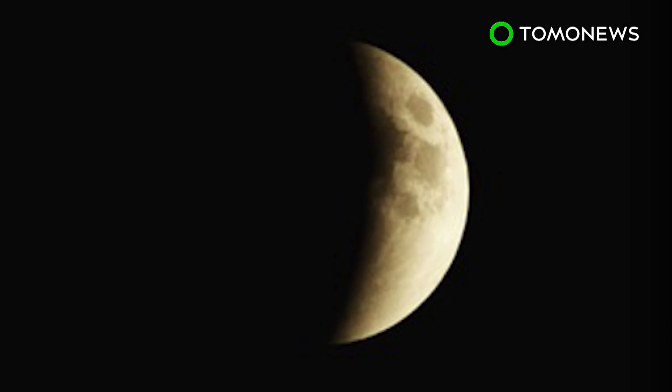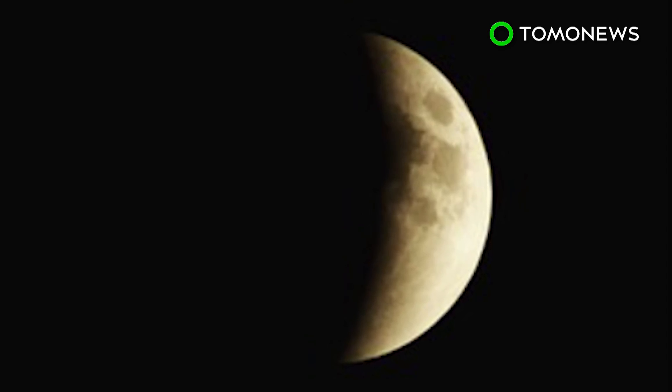Unlike solar eclipses, no special equipment is needed to view lunar eclipses. A clear night sky will suffice.